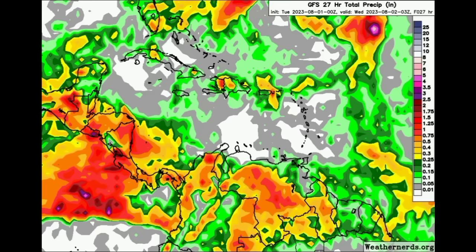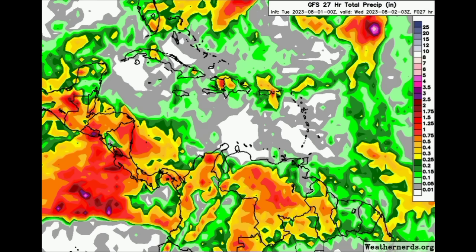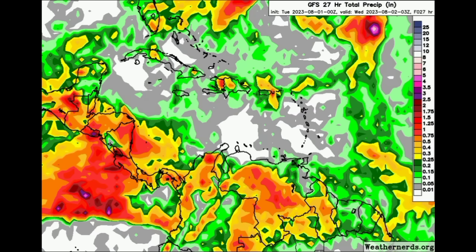Looking at the rainfall map, more colorful areas indicate more rainfall activity expected. As we head through today, Central America and Northern South America are expected to receive the most rainfall. There may be some isolated thunderstorms across Cuba, Jamaica, Hispaniola, Puerto Rico, the Virgin Islands, and maybe the Northern Leeward Islands, which has been pretty dry. Hopefully that actually comes true. But for most other areas it should be a pretty hot and sunny day today.